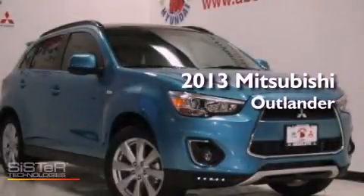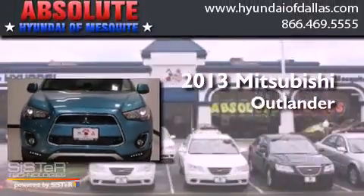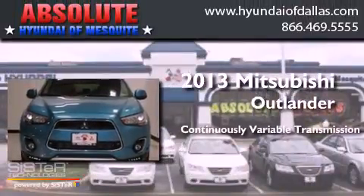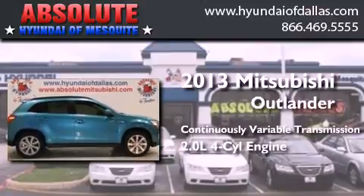This is a brand new 2013 Mitsubishi Outlander. This crossover has a continuously variable transmission and an inline four-cylinder engine.